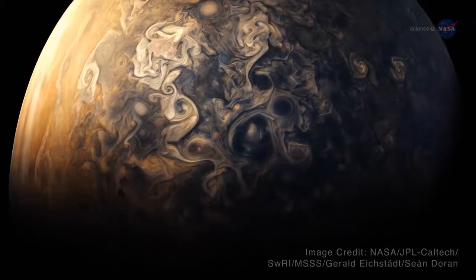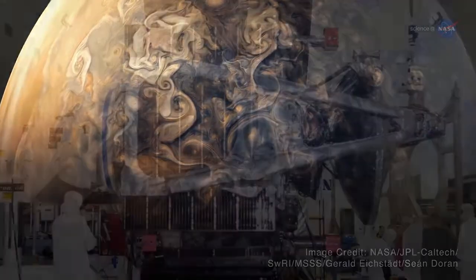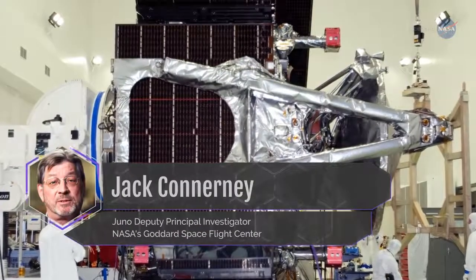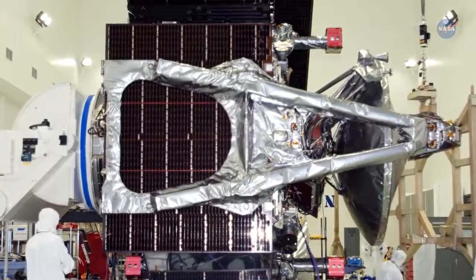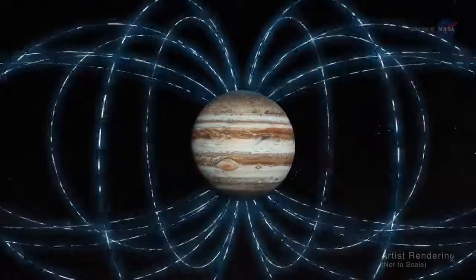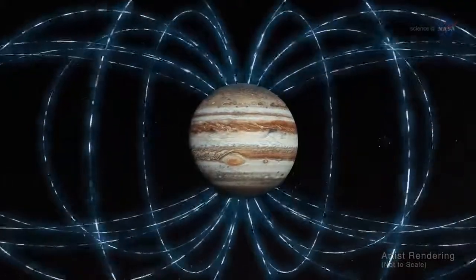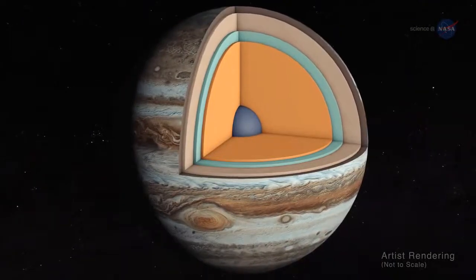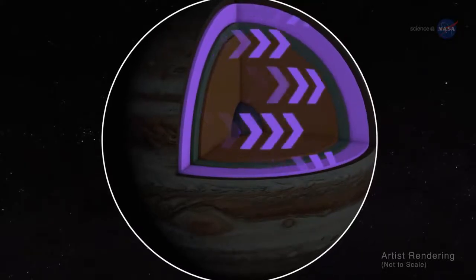Astronomers have long known that Jupiter has the most intense planetary magnetic field in the solar system. But according to Jack Connerney, Juno Deputy Principal Investigator at NASA's Goddard Space Flight Center, Juno's magnetometers indicate that Jupiter's magnetic field is even stronger than we thought. Moreover, the magnetic field looks lumpy, he says. It is stronger in some places and weaker in others. This uneven distribution suggests that the field might be generated by dynamo action closer to the surface, above the layer of metallic hydrogen.